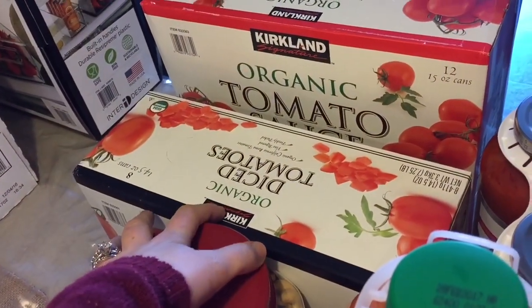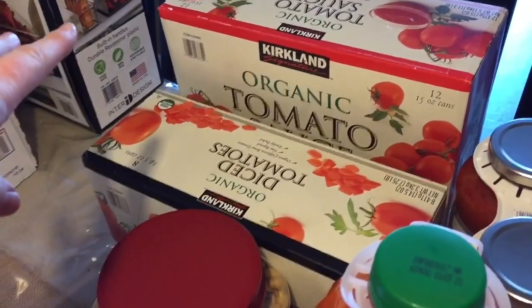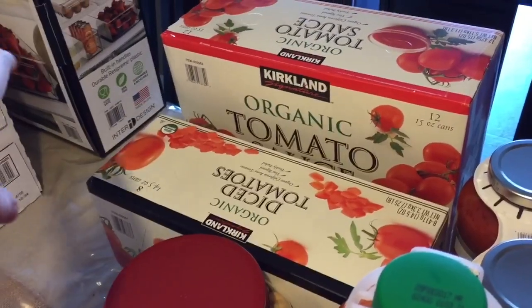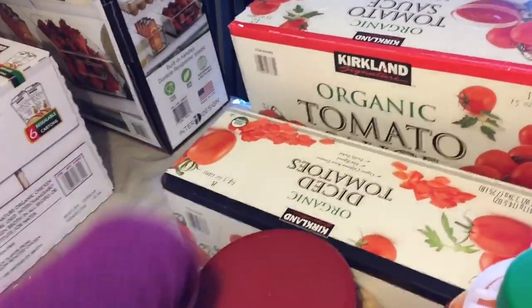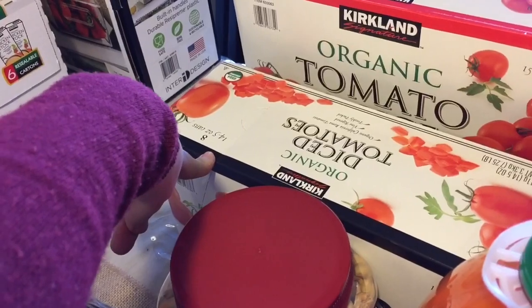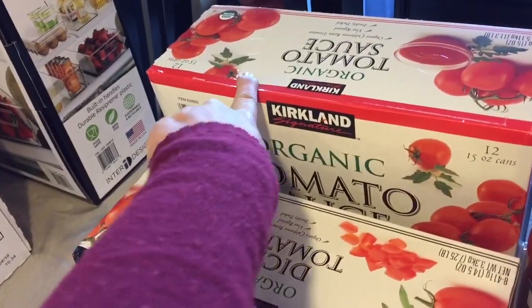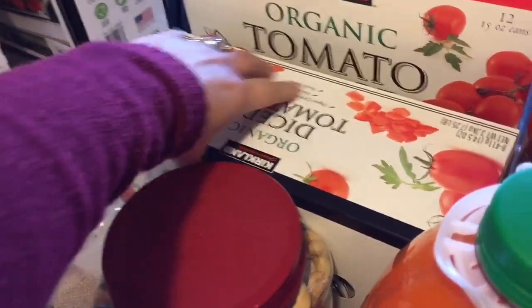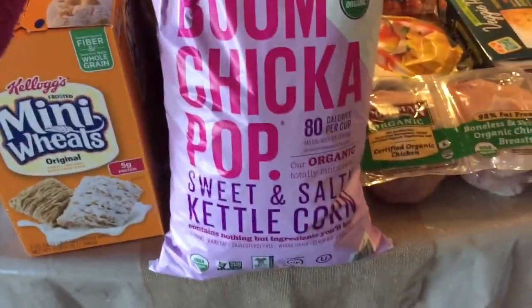We buy the organic diced tomatoes and organic tomato sauce there. I like to make a lot of chili and things, so it's just cheaper to buy it at Costco. You get 12 of the tomato sauce and 8 of the diced tomatoes. And then we love this popcorn — the Boom Chicka Pop sweet and salty kettle corn. It's like our guilty pleasure. Love that, and the kids both love that. So we actually got two bags.